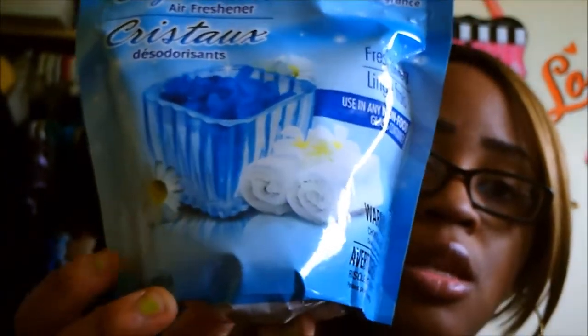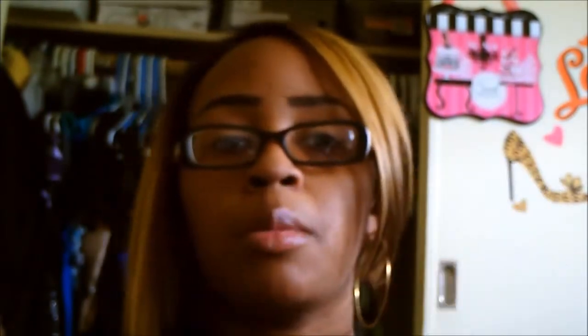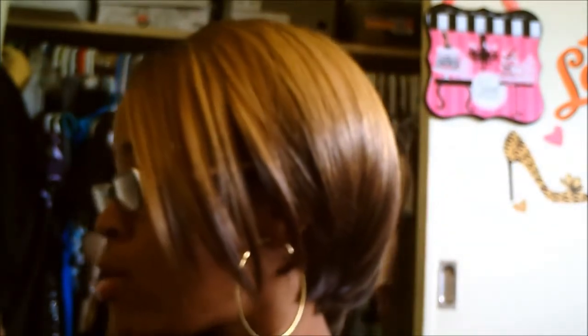So the first thing — I wanted to try out these Crystals Premium Long Lasting Fragrance, and the fragrance is in Fresh Linen. I know you guys might have seen these and this is a 16 fluid ounce bag, so I decided to give this a try. And then I got this cute little star glass. I'm going to put them in here on top of my entertainment system in the living room.